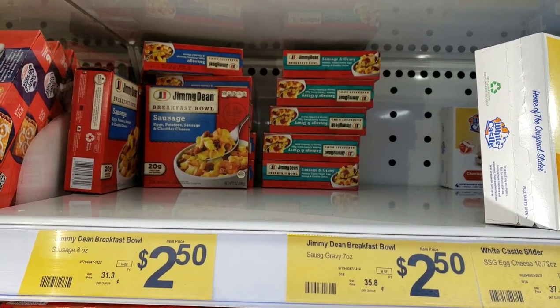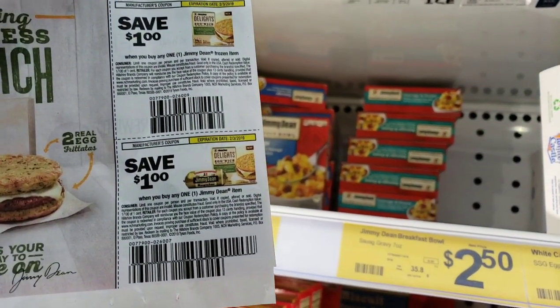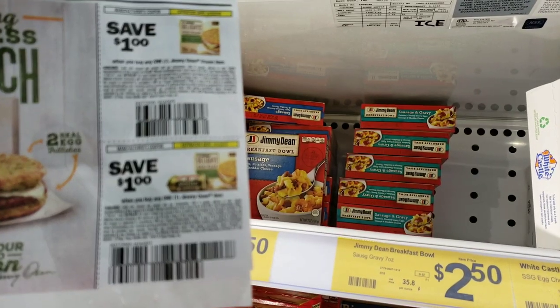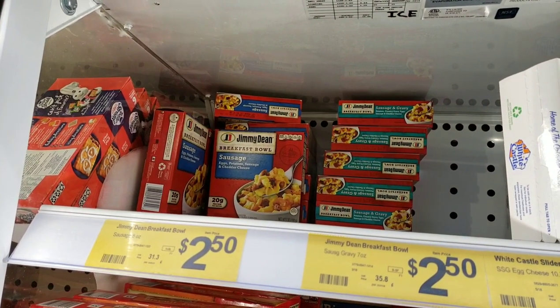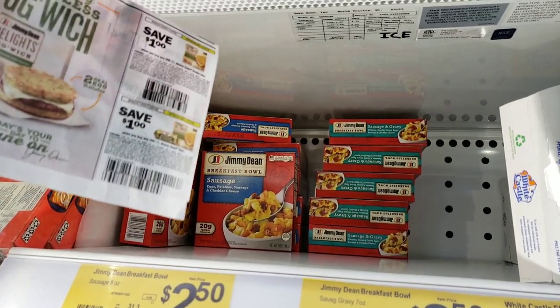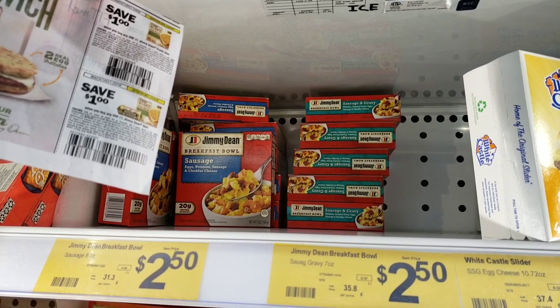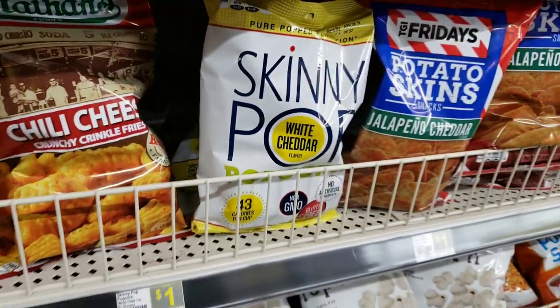Jimmy Dean products are priced at $2.50 at Dollar General. We have a $1 off any Jimmy Dean product coupon, and another for $1 off any Jimmy Dean frozen item, so whichever way your store reads it, you can use a coupon and pay only $1.50 for Jimmy Dean breakfast bowls. That's a pretty good deal for a quick and easy breakfast.